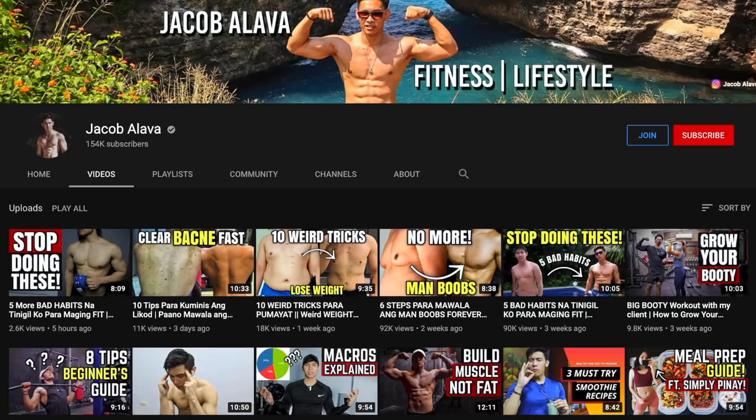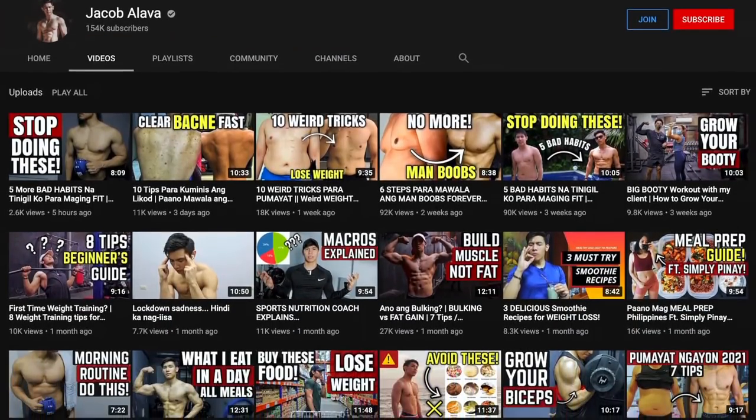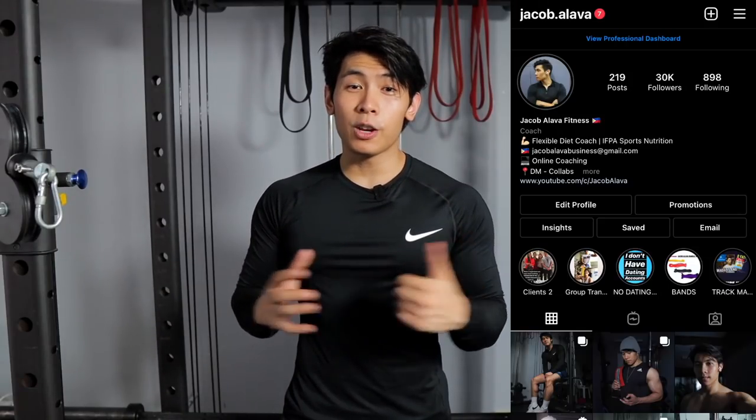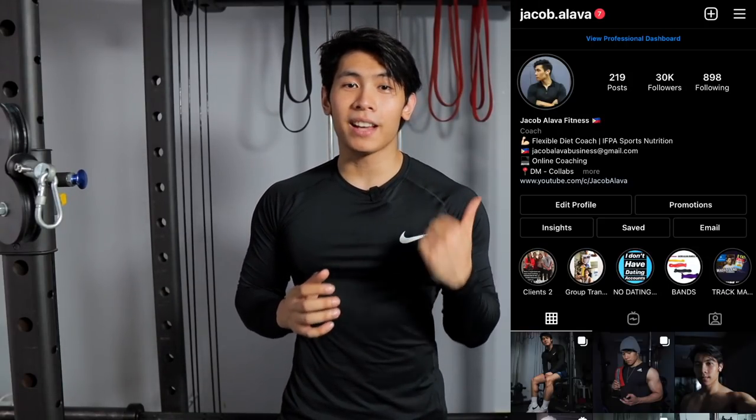These are the shoes I personally own, so I can only speak for those. I'm sure there are other types that will fit your fitness goals. If you want content about fitness, health, nutrition, training, and lifestyle, check out my channel — it's called Jacob Alava — and you can follow me on Instagram at jacob.alava. Again, Carlo, thanks for having me on your channel!